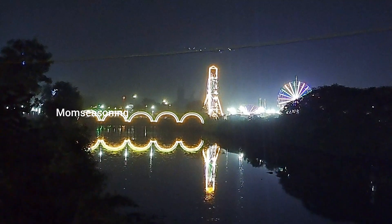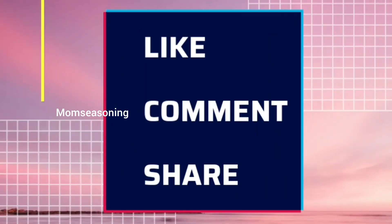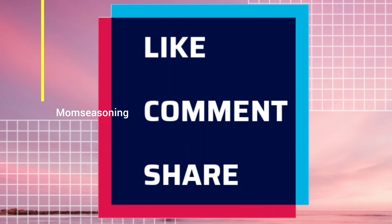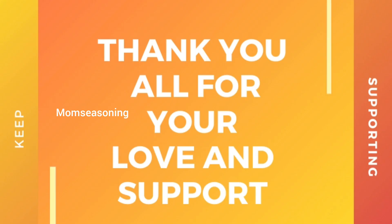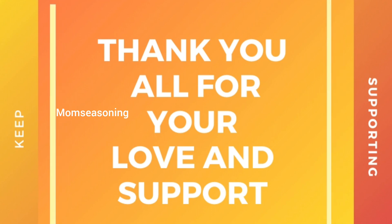I hope you enjoyed the vlog in this video. If you like it, please comment and share with your friends and family. If you want to subscribe to Mom Seasoning channel, don't forget to press the bell button. See you all soon in another interesting vlog of Mom Seasoning — until then, bye everyone!